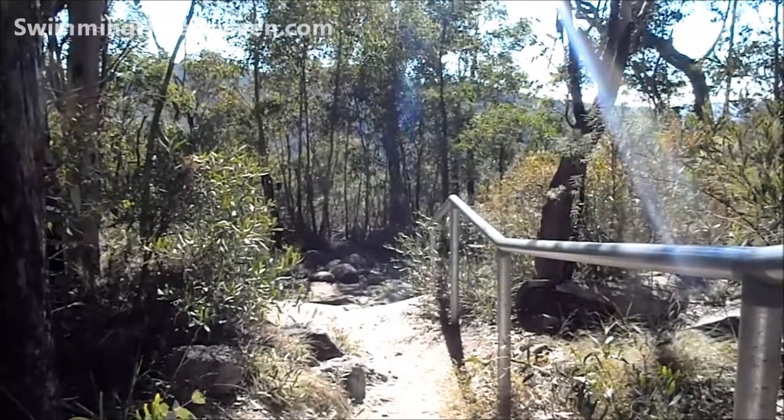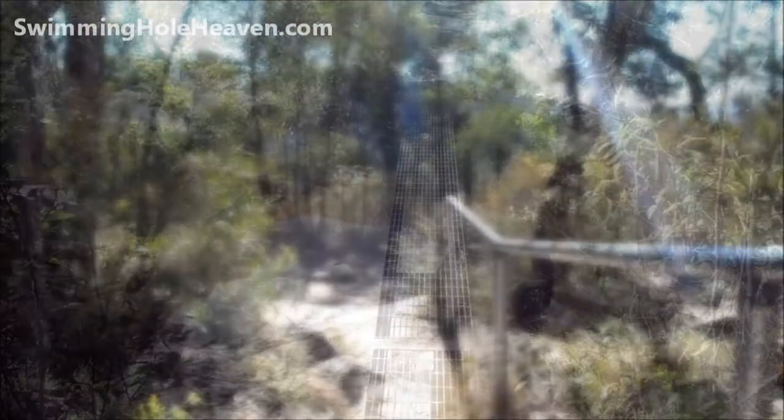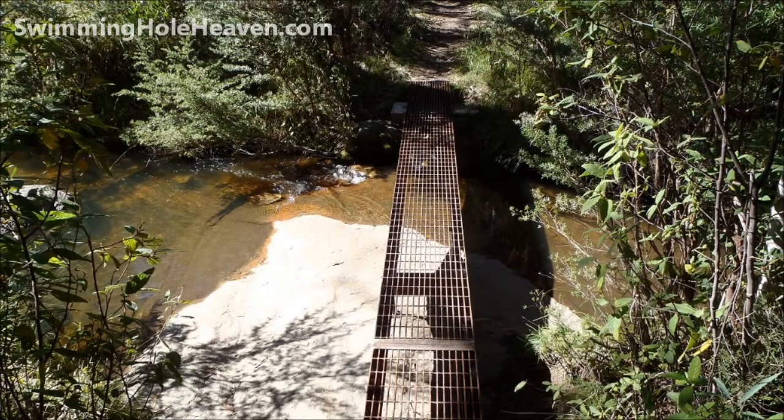To reach the pool you either have to duck under this rail and wander out onto the cliff top, or from this steel foot bridge follow the creek downstream.